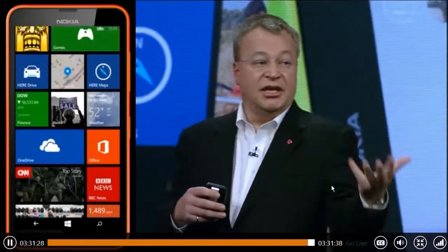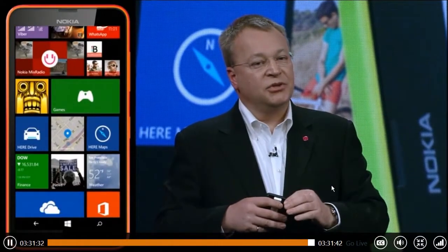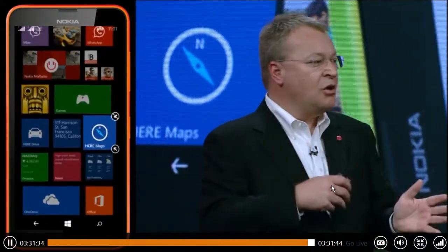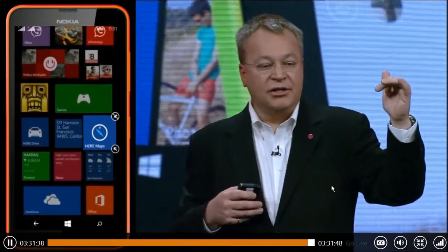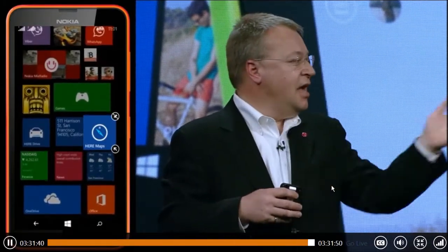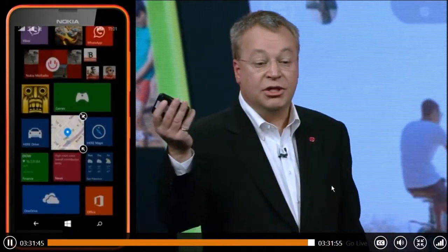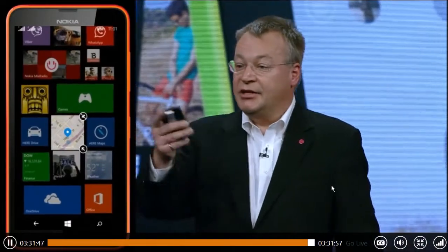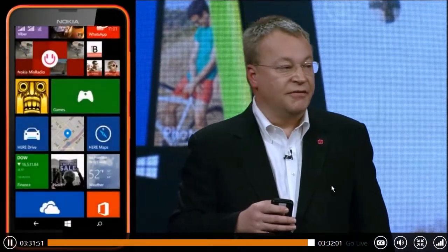Similarly, you can use Here Maps and download those maps. In many of the markets in which we sell devices, the ability to download a map over Wi-Fi and then not be using over-the-air wireless charges to do that is fantastic. Here, Karan has pinned to the home screen a particular location — the Terra Gallery — where we're hosting a media reception later today so the journalists here can get first-hand experience with these new devices.